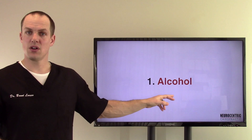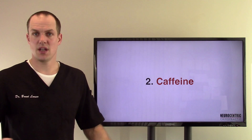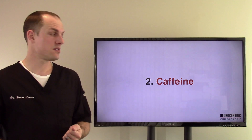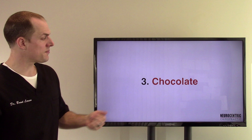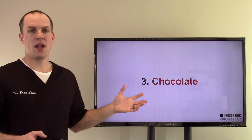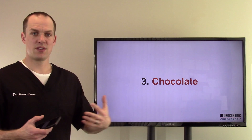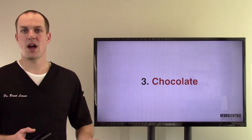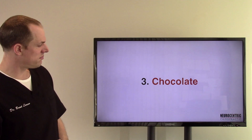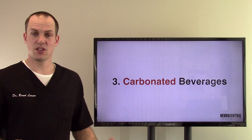Number one is alcohol — alcohol can irritate that valve. Number two, caffeine can irritate that valve because it irritates the nervous system, and that valve is controlled by your nervous system. Number three, chocolate — same thing, it can have an irritating effect on it. Just keep in mind that different people are different, and some people will react and have problems with different things than others. These are just things to keep in mind as you're trying to figure yourself out. And number three — carbonated beverages as well — these can cause irritation.